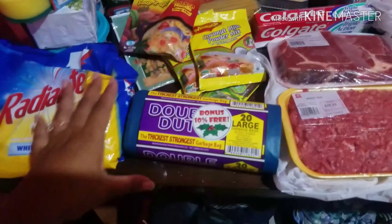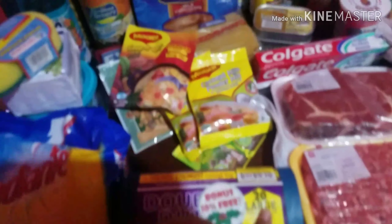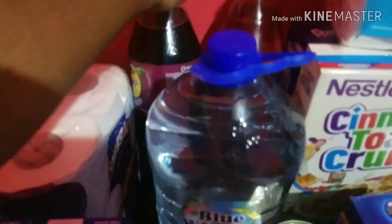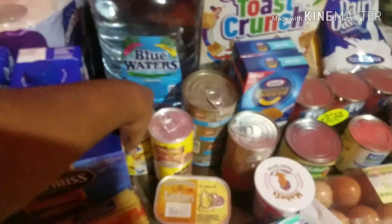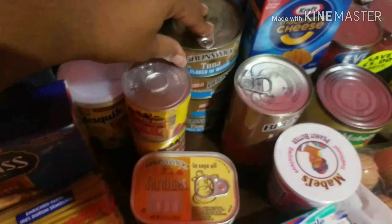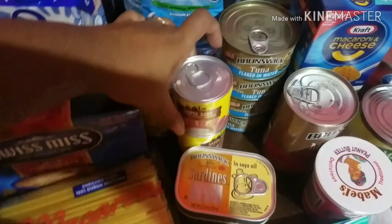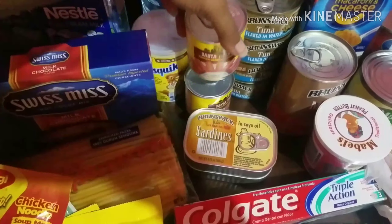We have some large garbage bags — 20 in these. Going to the back, I have two gelitas of soft drink: one is grape and one is banana, it looks like. Then Blue Water's water. A Nesquik. I have four tins of Brunswick tuna. Two tins of sausages — Santa Rosa Vienna sausage.